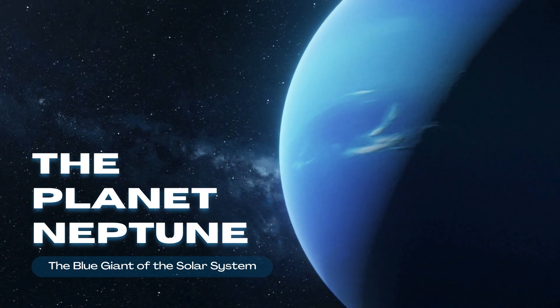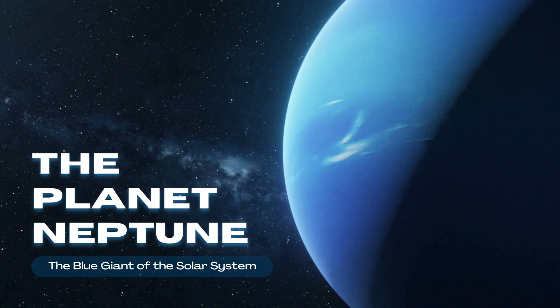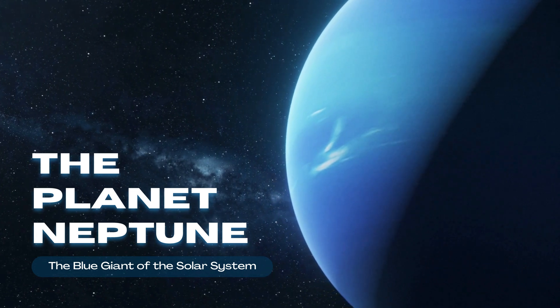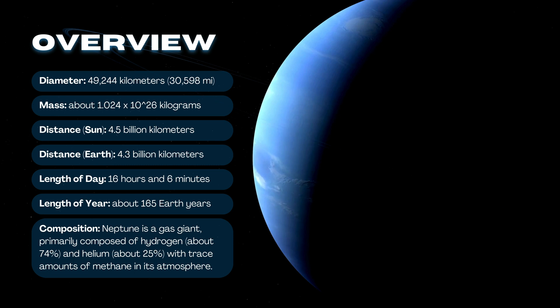Neptune is a gas giant, 17 times the mass of Earth, and takes 165 Earth years to complete one orbit. It has 14 moons, with Triton being the largest, and faint rings made of dust and ice. A day on Neptune is only 16 hours long, making it one of the fastest spinning planets.